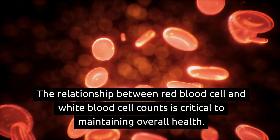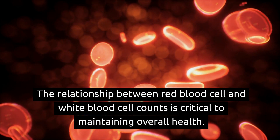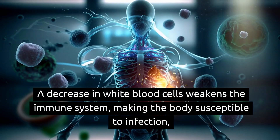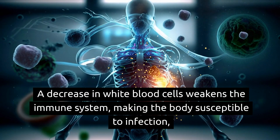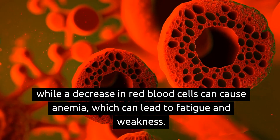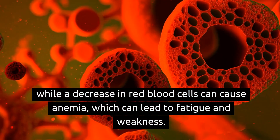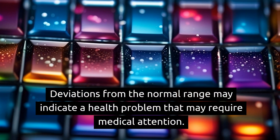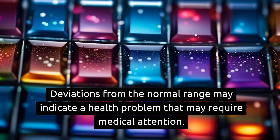The relationship between red blood cell and white blood cell counts is critical to maintaining overall health. A decrease in white blood cells weakens the immune system, making the body susceptible to infection, while a decrease in red blood cells can cause anemia, which can lead to fatigue and weakness. Deviations from the normal range may indicate a health problem that may require medical attention.